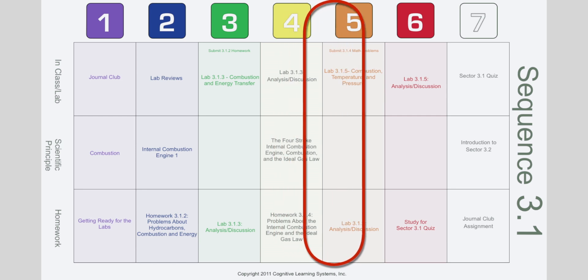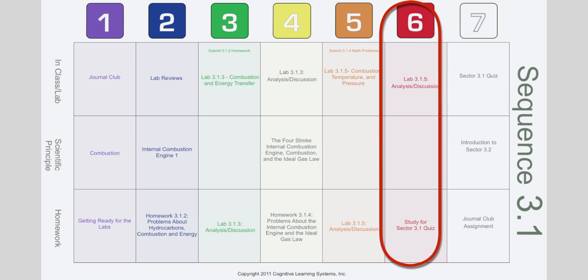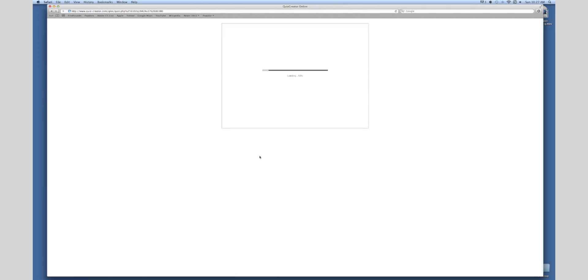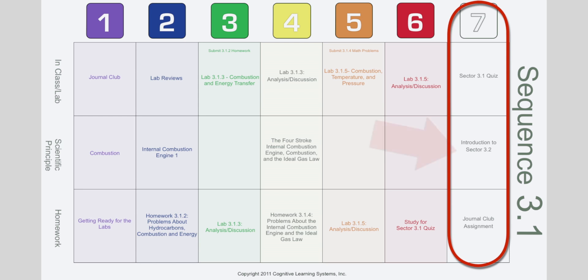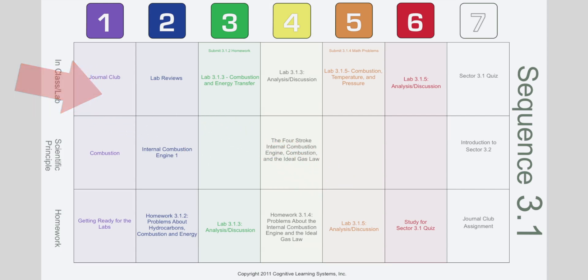Day five is another day of work in the lab, followed by another evening of data analysis. On day six, like day four, students discuss day five results with each other, guided by their teacher. Finally, on day seven, students take an online quiz, receiving their results immediately — leading to either instant gratification and reward, or signaling the need to re-examine the material. Either way, students will have the opportunity to be tested again. Day seven ends with the assignment of journal club reading for the next sequence, and the cycle starts all over again with day one of the next sequence in the sector.